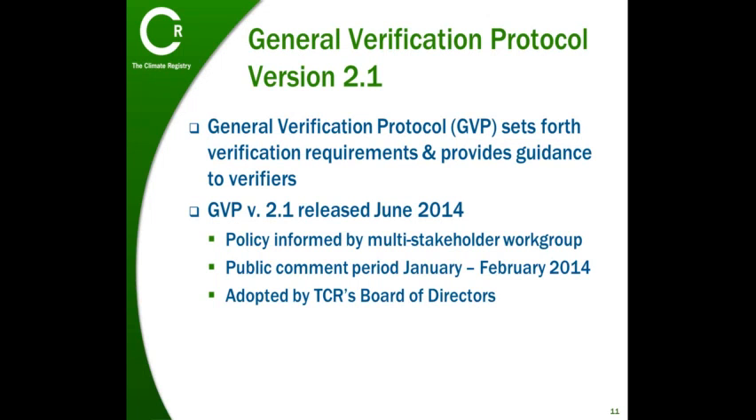GVP version 2.1 was released on June 30, 2014. It must be used for all verification starting after that date.